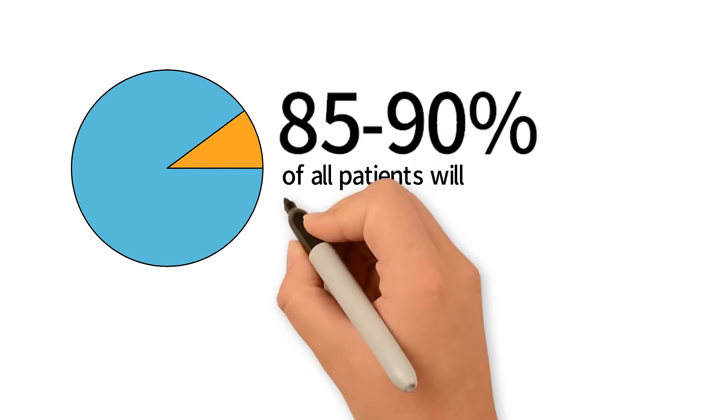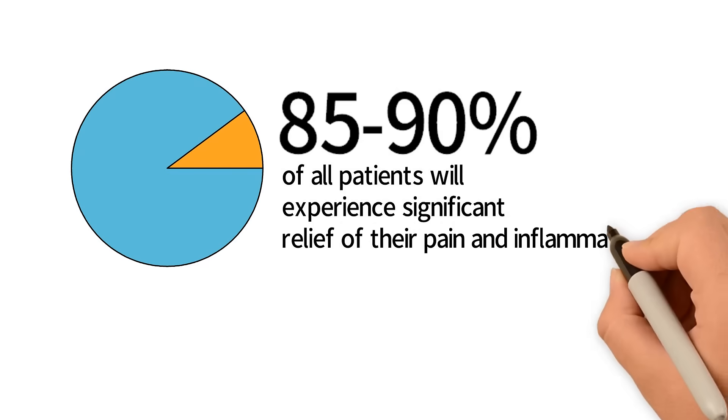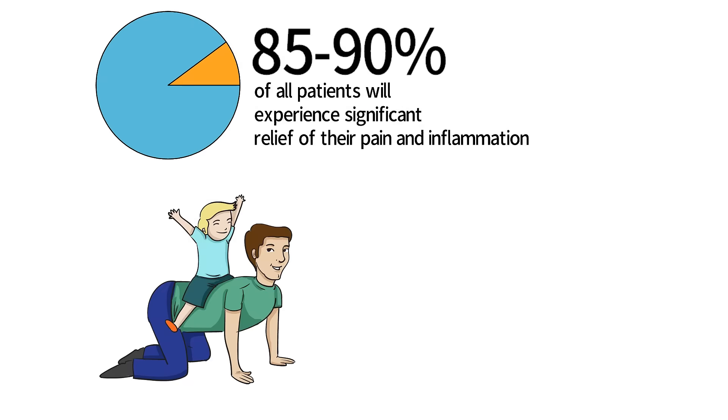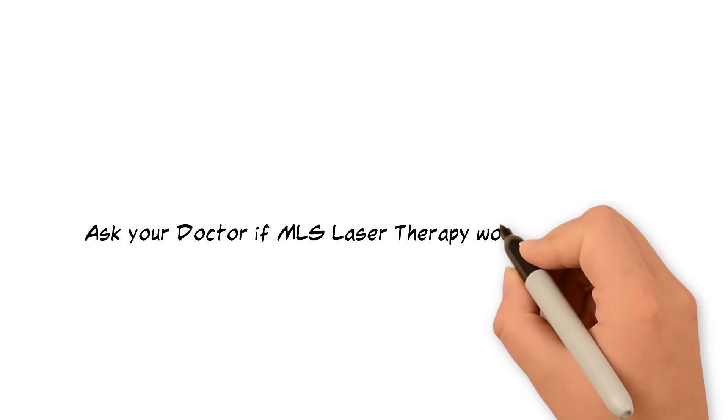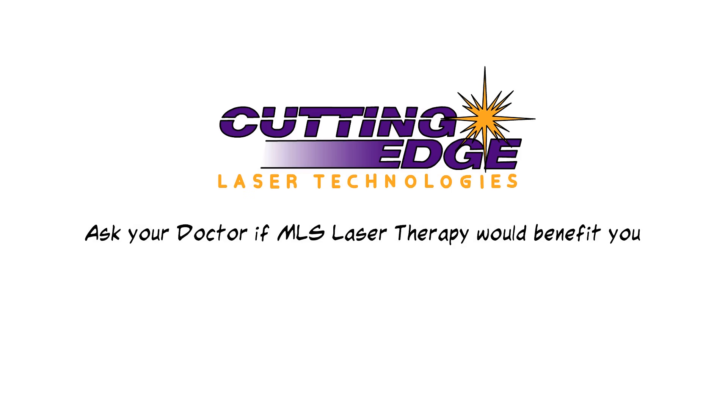85-90% of all patients will experience significant relief of their pain and inflammation and can go back to a normal and productive life. Ask your doctor if MLS Laser Therapy would benefit you.